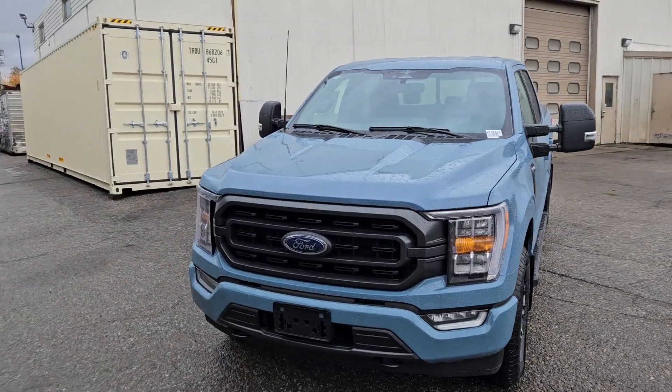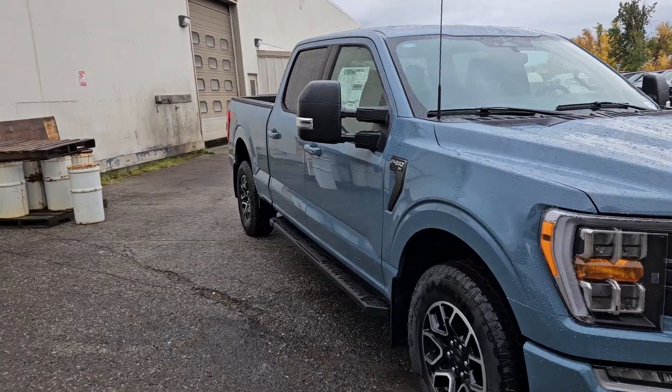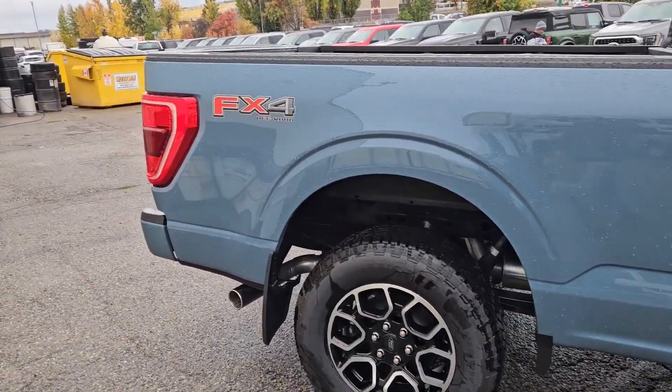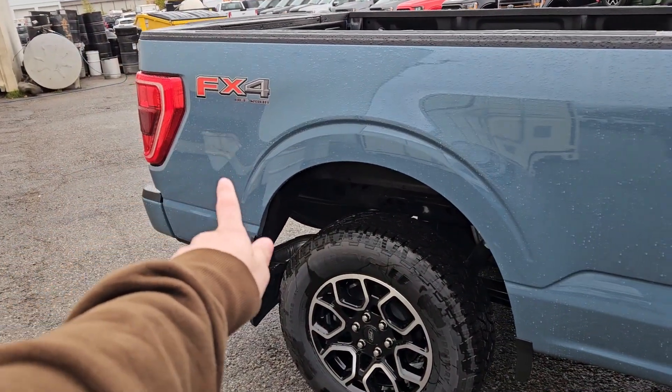This is Eric at Prince George Ford and we're taking a look at the 2023 Ford F-150 in an XLT trim, powered by a 3.5 liter V6 EcoBoost engine providing you with excellent power for towing, hauling and 4x4ing with some great fuel efficiency, coming with steps down below as well as the FX4 off-road package.